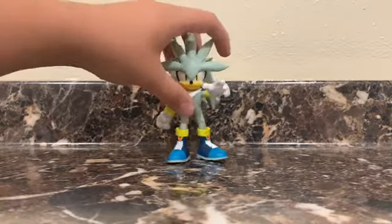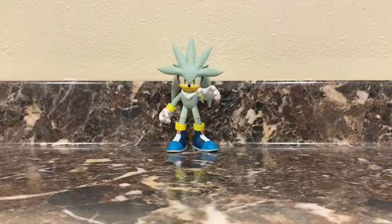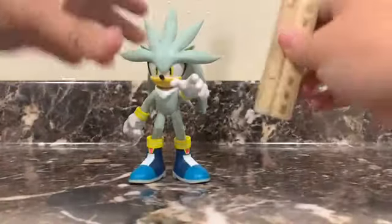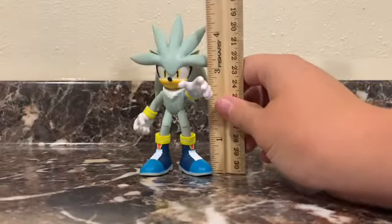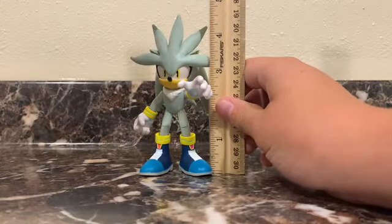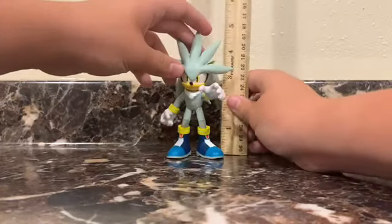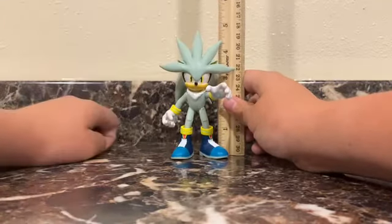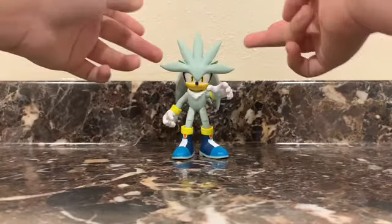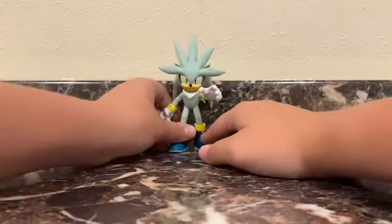Let's get into some size comparisons here. But before that, let's get the measurements in. He does stand at about — if you're just counting to the top of his head — about four inches. But if you're going up to this thing right here, his very top fin, he's about a five-inch figure. Up to his head is four inches, so yeah.